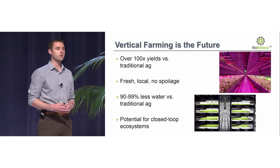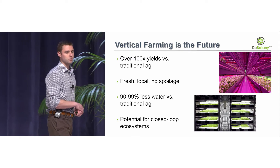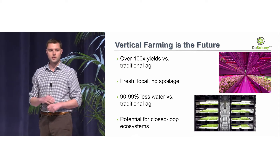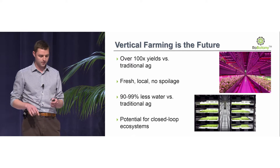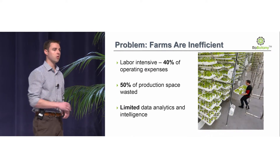If you put that together, you can get as a floor number 100 times the yields versus traditional agriculture per square foot. You also have a number of really important environmental benefits, some of which are being captured already today, and some of which are not — because while these vertical farms are the future, there are a few key problems.